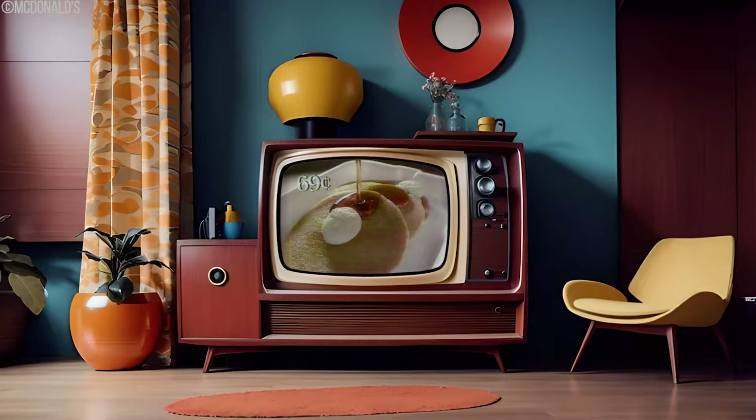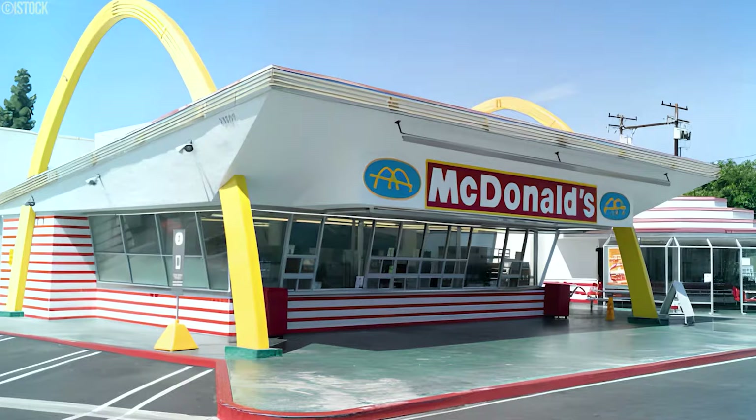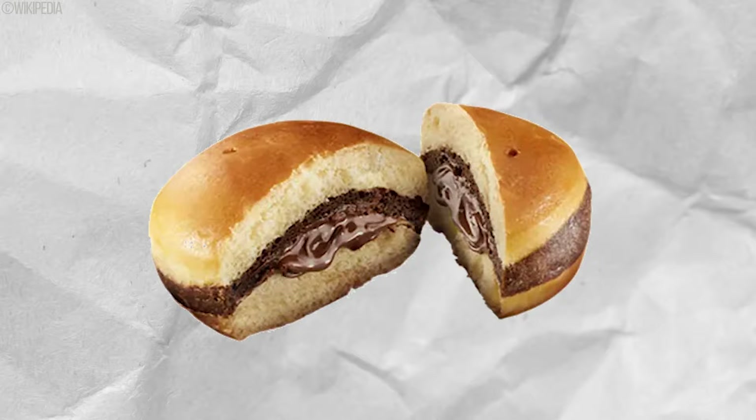McDonald's has pioneered in introducing iconic menu items synonymous with the brand. From the classic McLobster to the addictive allure of Chicken McNuggets, the golden arches have undoubtedly left an indelible mark on global cuisine. However, behind the successes and long-standing favorites exist a realm of peculiar and unexpected culinary experiments that once graced McDonald's menus but have since vanished into obscurity. Join us as we look at 13 weird McDonald's menu items that have disappeared.